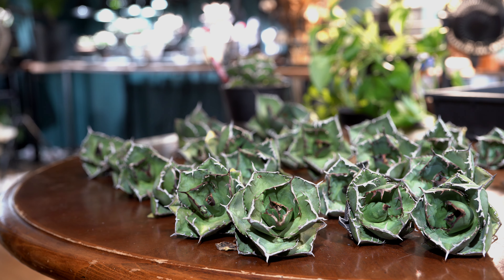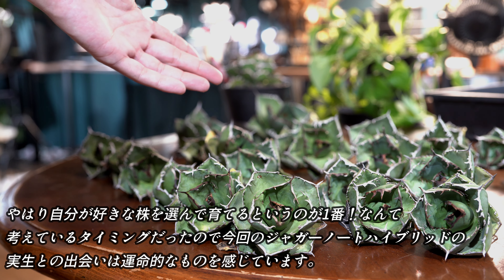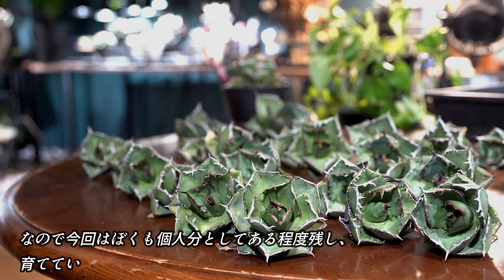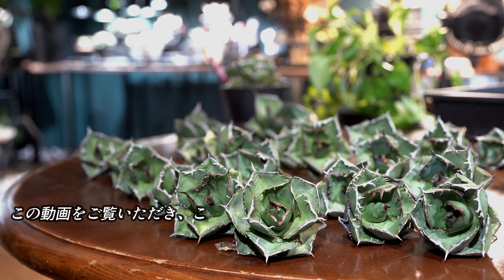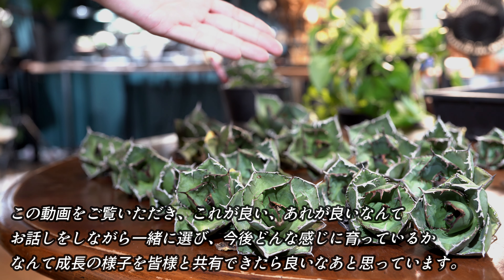例えばこれなんかは、とても肉厚のムチムチなタイプの子です。こちらは、どちらかというとロゼット状の綺麗な形をした個体です。最近はネームが付いた株が多く出回り、個人的にちょっとお腹いっぱいになっていました。やはり自分が好きな株を選んで育てるというのが一番だなと考えているタイミングでしたので、今回のジャガーノートハイブリッド未商との出会いは運命的なものを感じております。なので今回は僕も個人分としてある程度残し、皆様と一緒に育てていきたいなと思っております。この動画をご覧いただき、これがいい、あれがいいなんてお話をしながら一緒に選び、